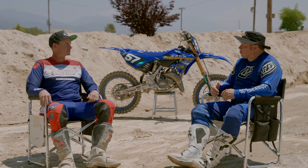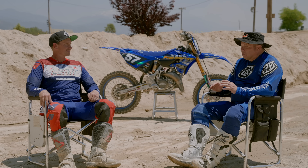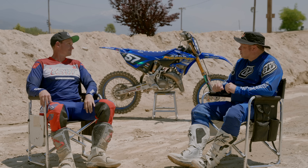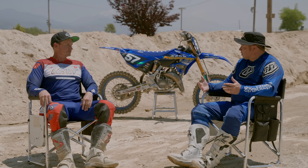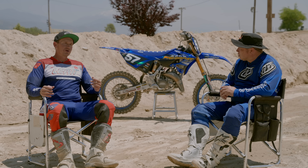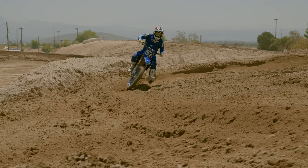Before we went down to Pro Circuit, we stopped at Works Connection — they're right by our shop. They just took care of us with every piece of bling. Back in the mid-90s when you're riding a 125 or 250, you had to go to Works Connection for the frame guard, skid plate, all that stuff. And with this bike, because it doesn't have a hydraulic clutch, the Works Connection perch and lever gives great leverage. The quick adjust is definitely gonna come in handy on a 125.